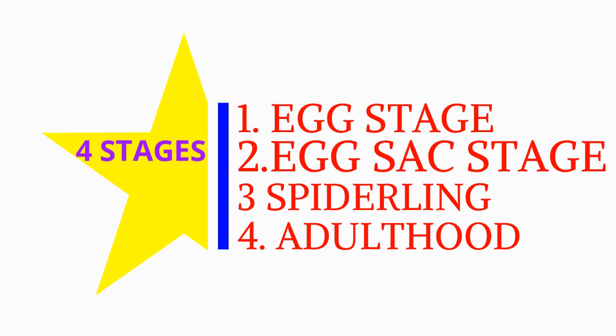Spider's life cycle: spiders have four stages — one: egg stage; two: egg sac stage; three: spiderling; and four: adulthood.